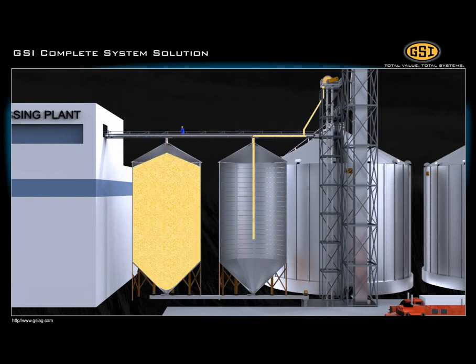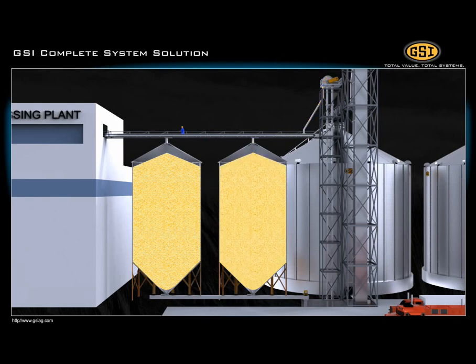As the plant needs more grain, it is moved one last time by chain conveyors and bucket elevators from the two storage tanks into the plant.